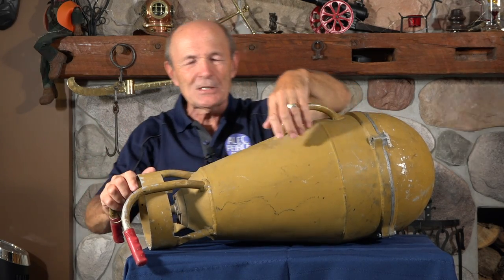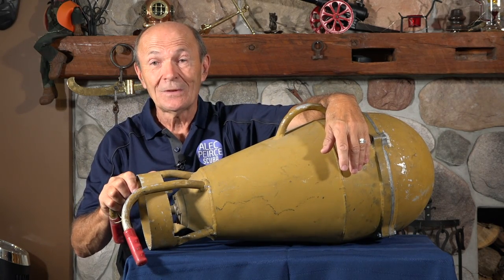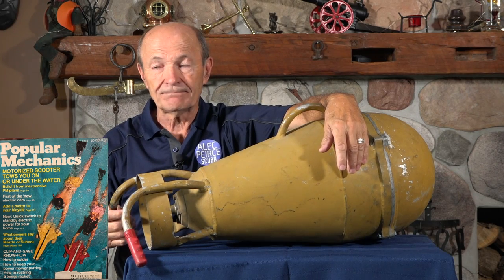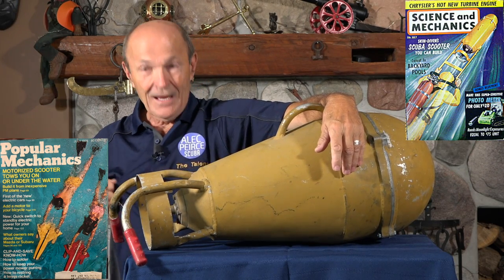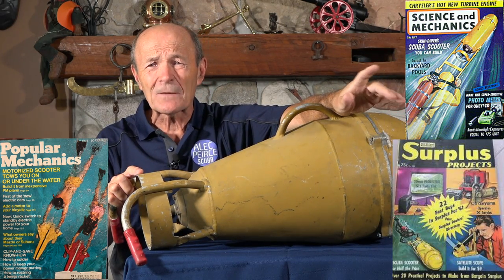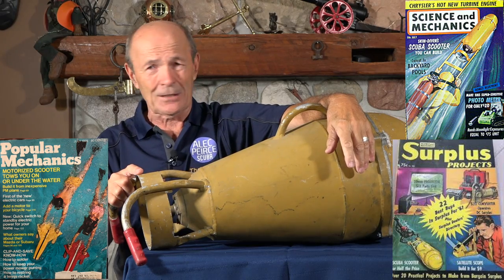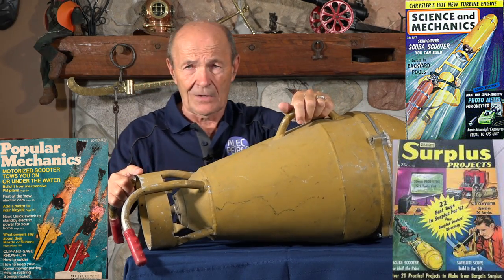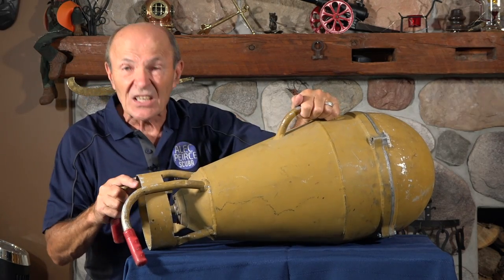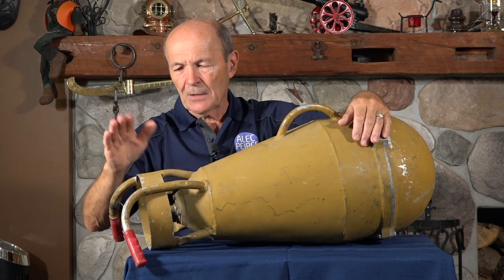If you watch my Vintage Scuba, you know that in the 60s there was a lot of DIY — do it yourself. If you had a little bit of talent, some skills, some tools, and knew how to machine things, maybe a bit of welding and woodworking, you could build a lot of scuba stuff. Camera cases were very common, underwater communicators, dive lights, regulators — yeah, we used to make our own regulators. Go back through my vintage series and you'll see some.